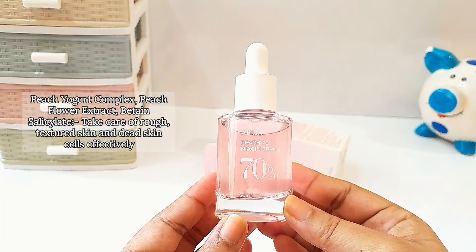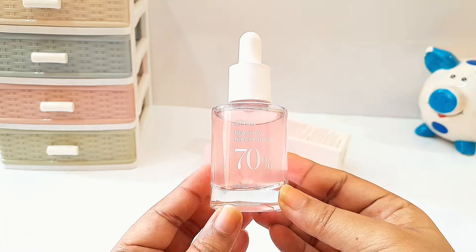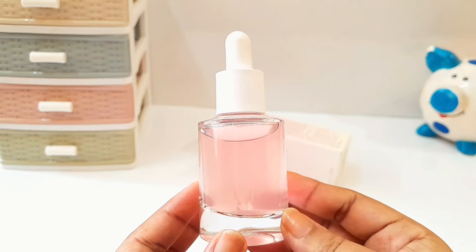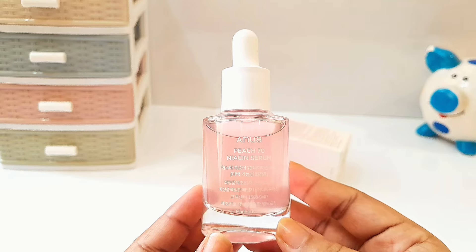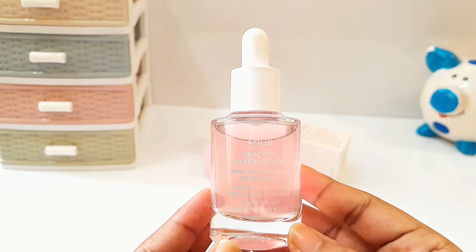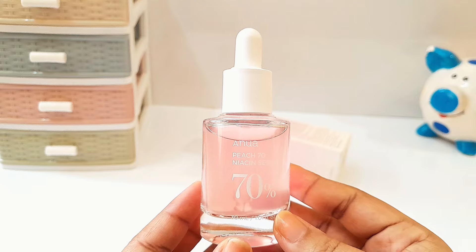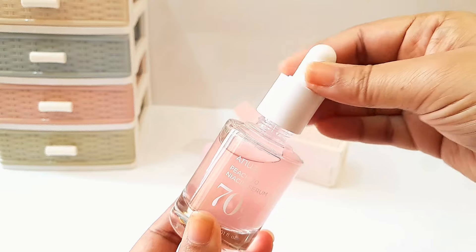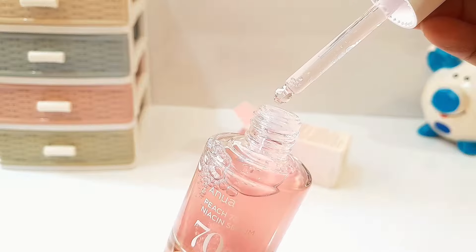It also has peach yogurt complex, peach flower extract, and betaine salicylate that take care of rough and textured skin and dead skin cells. Apart from all these, it also has hydrating and moisturizing ingredients such as glycerin and polyglutamic acid; brightening and skin-tone-improving ingredients such as alpha arbutin, ethyl ascorbic acid, and vitamin B12; soothing and anti-inflammatory agents such as cica extract and turmeric root extract; and barrier-strengthening ingredients such as ceramide NP and panthenol, plus antioxidants such as chia seed oil. It also has emulsifiers, preservatives, and fragrance.